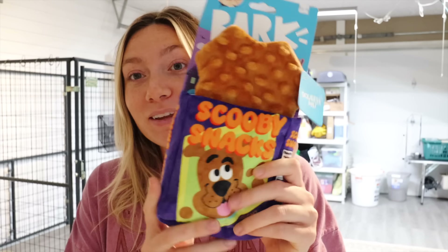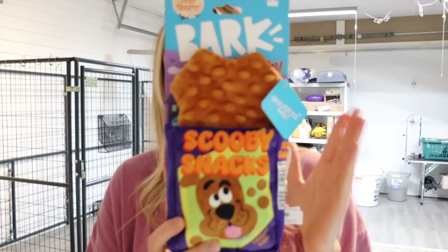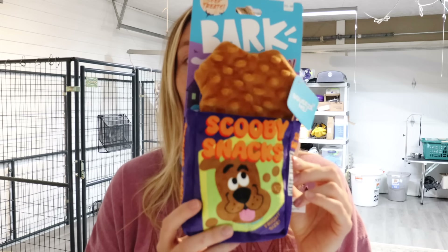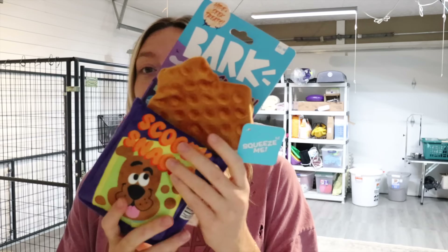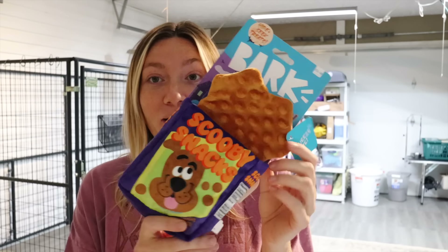Each litter we do either a different toy or a bag of treats, and we change it up. For this litter, since they were the mystery machine litter, I went into PetSmart and they had Scooby-Doo themed toys. I found this Scooby Snacks bark toy — it squeaks, it ruffles, it crinkles. It's the perfect little toy and they are going to absolutely love this.